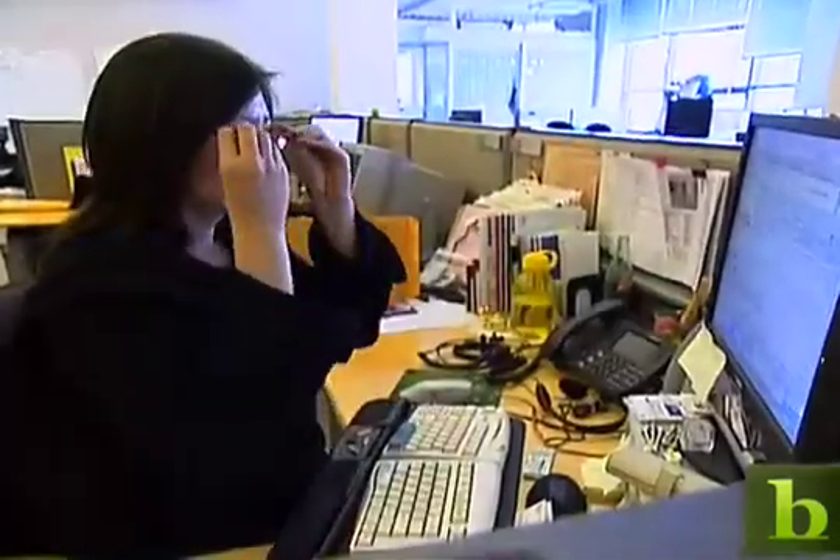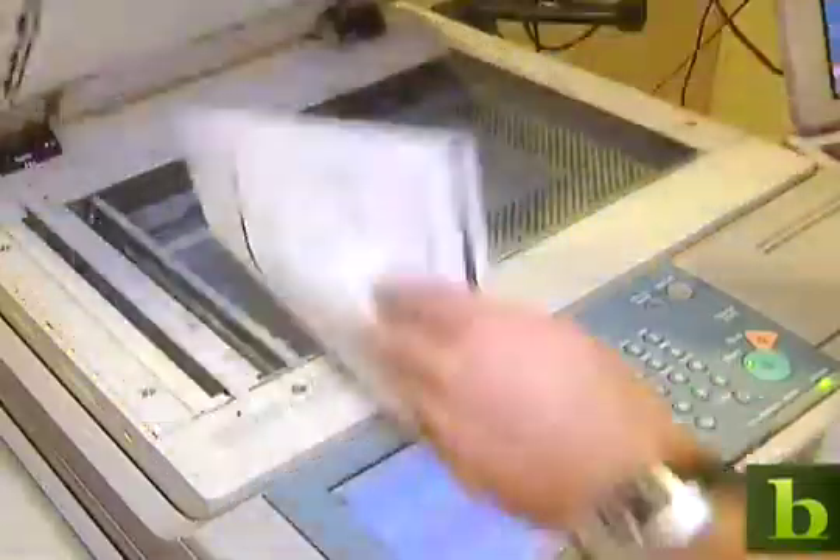Breaking the paper habit isn't easy. Many people prefer reading a printed page over a computer screen, but research shows that much of what we print isn't used for very long. We found that between a quarter and a third of the paper that people print in the office gets thrown away the day they print it.